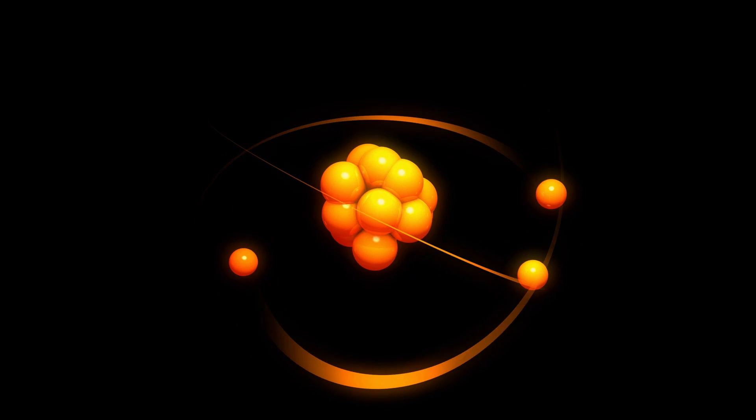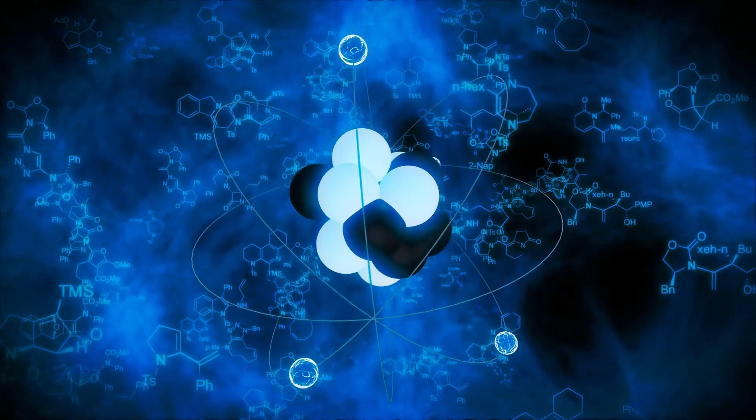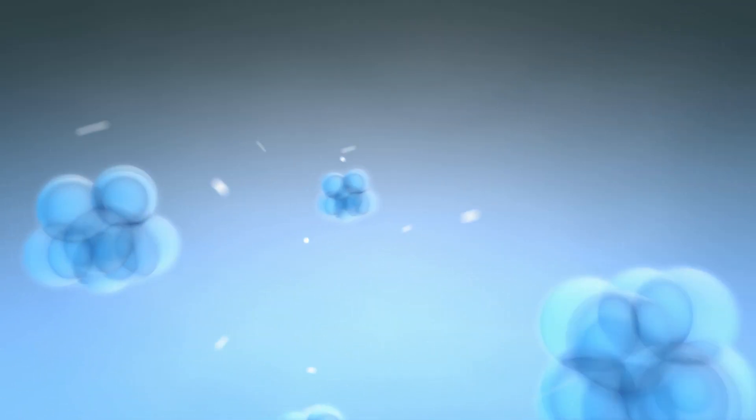Approximately three quarters of the Sun's mass consists of hydrogen. The rest is mostly helium, around 25%, with much smaller quantities of heavier elements, including oxygen, carbon, neon, and iron.